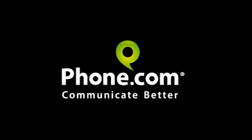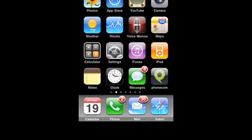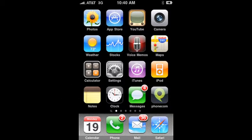You can even take advantage of extremely reduced international rates. Phone.com, communicate better. Available soon for iPhone and Blackberry.